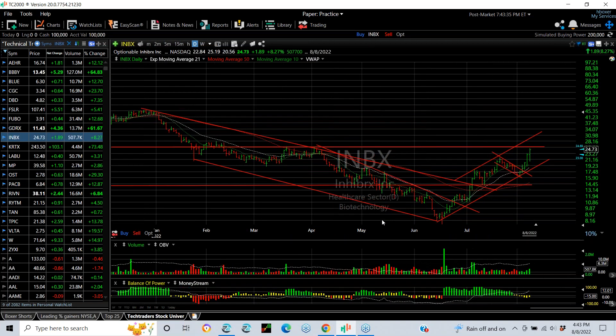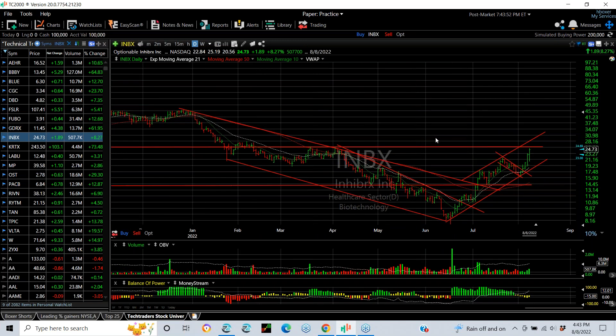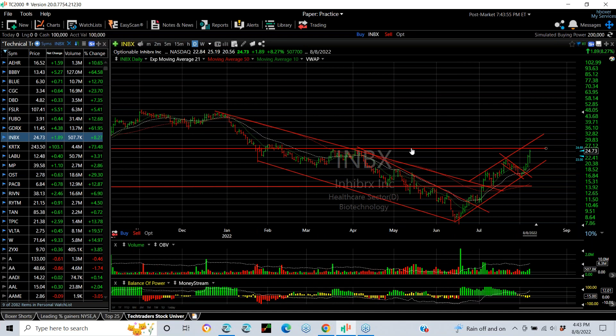INBX swing trade doing great. Another top off — from the low of 20.56 up to 25.19. Last traded 24.73, up 1.89 or 8.25%. Not a heavily traded stock — it's junior biotech — but it has momentum. The fifth wave is underway. We're at the March-April high resistance near 27, which would be your short-term target.